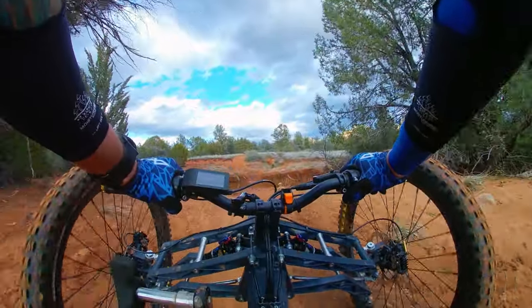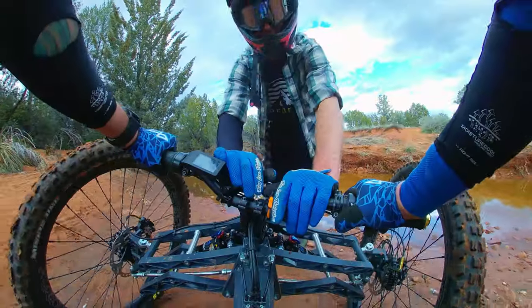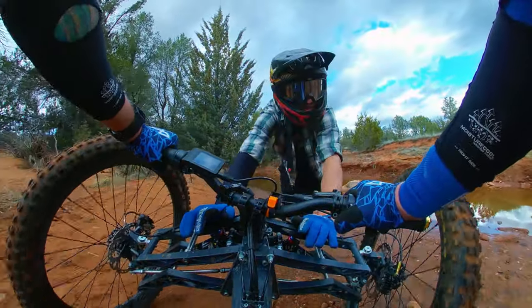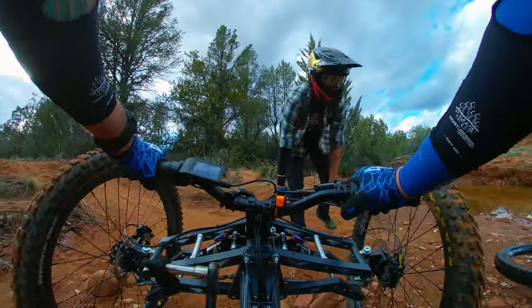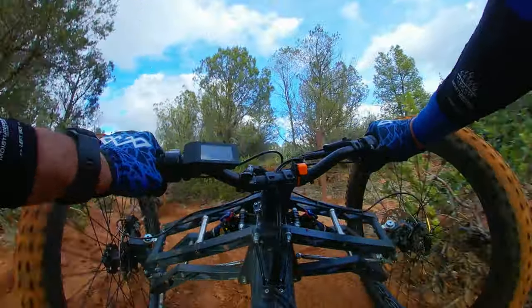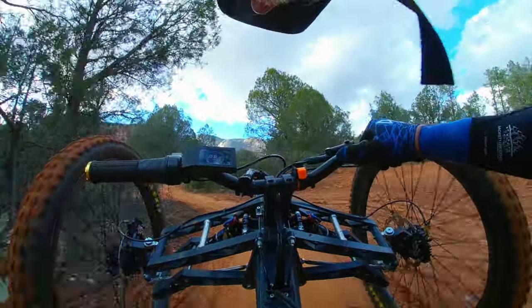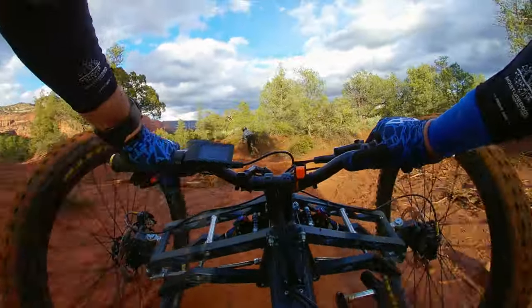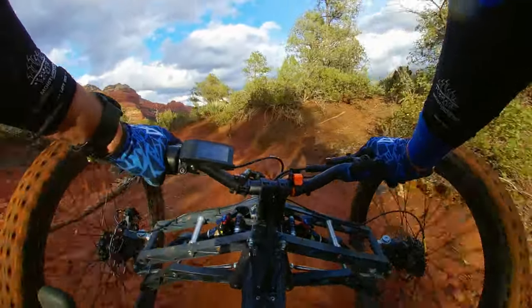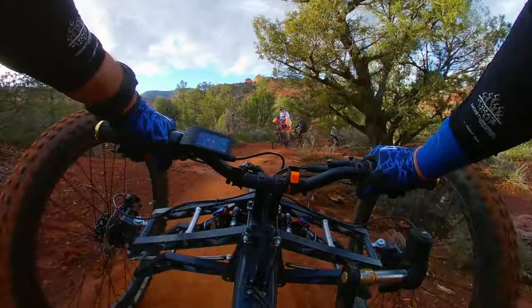Major creek crossing — I think we should turn around. That's deep. Thanks buddy. I think that last section was one of my favorites for the whole day. Last section of Erie, about a mile, and we're back to the car.